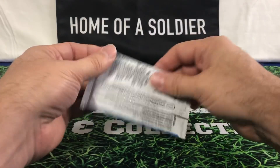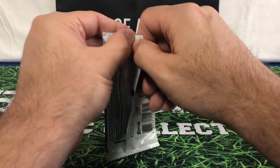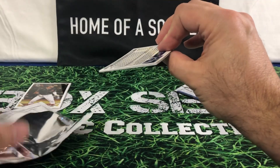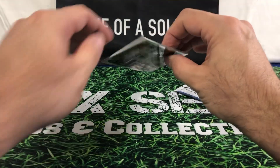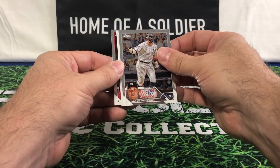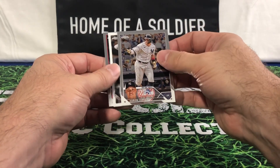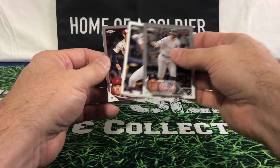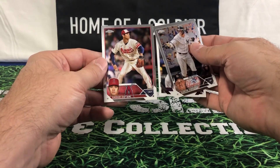Next one — lucky magic, come on. I've seen some people pull from 15 packs and only get one numbered card. And another guy, he only did seven and six of his seven had numbered cards — the Judge, Chris Bryant, and Shohei Otani.